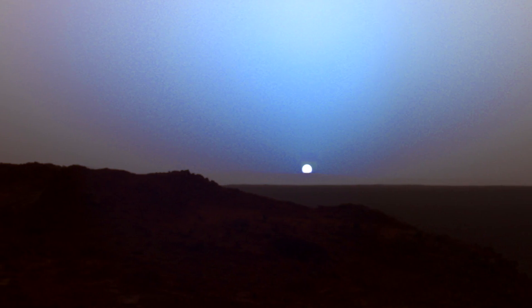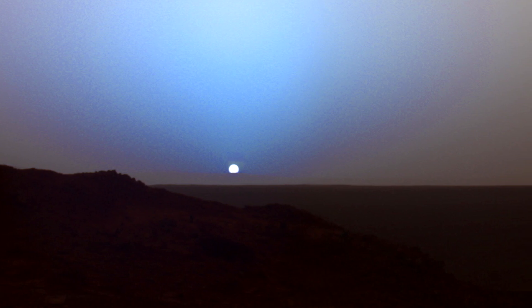But on Mars, sunrise and sunset can have a reddish pinkish color, and the area where the sun is — the vicinity of the sun — has a bluish color. So it's kind of the opposite of what we see on Earth. I thought that was pretty cool.